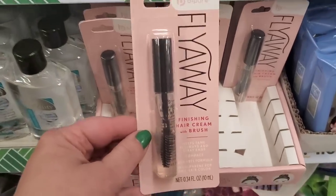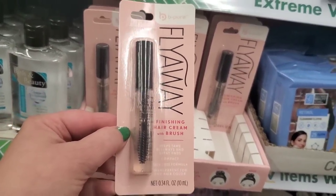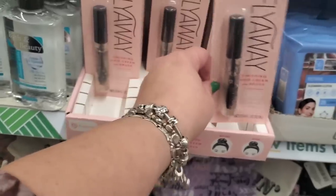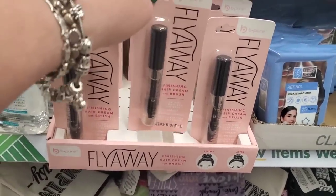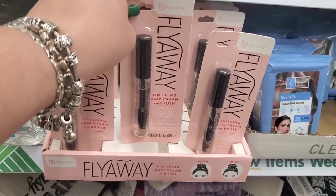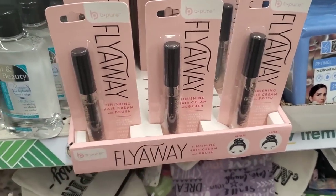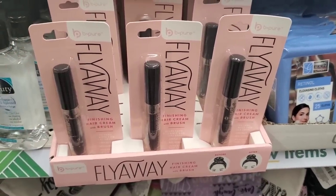It's called Fly Away finishing hair cream with brush — it helps tame flyaways and stray ends. It is a tack-free, transparent formula for any hair color. This would be especially good for female police officers or people in the military who wear uniforms, and it's great for a buck and a quarter.